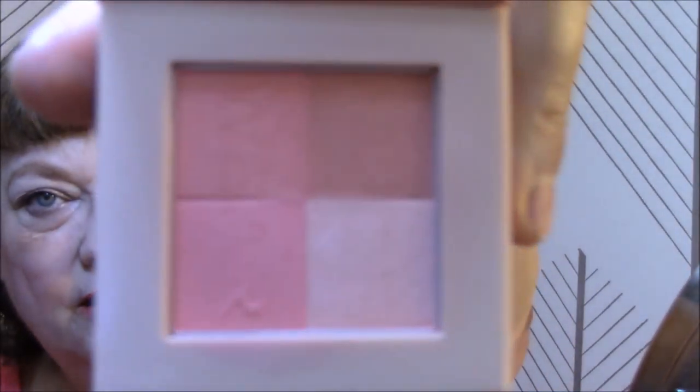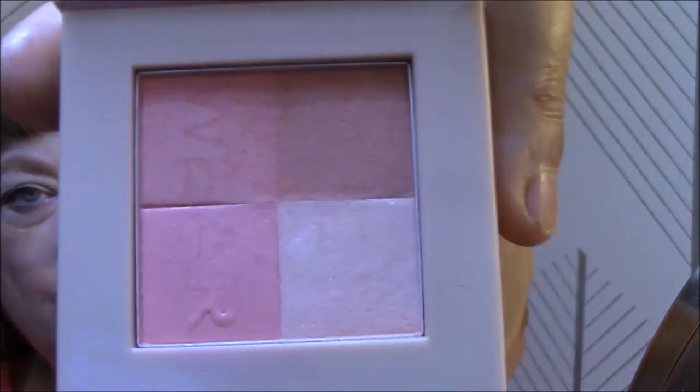It's Nude Wear Glowing Nude Blush in Natural, and this is what it looks like — I just swirl them all together. For my highlighter I'm also using Physician's Formula — the Shimmer Strips All-in-One Custom Nude Palette for Face and Eyes, and it's labeled 2R — it says Natural Nude.